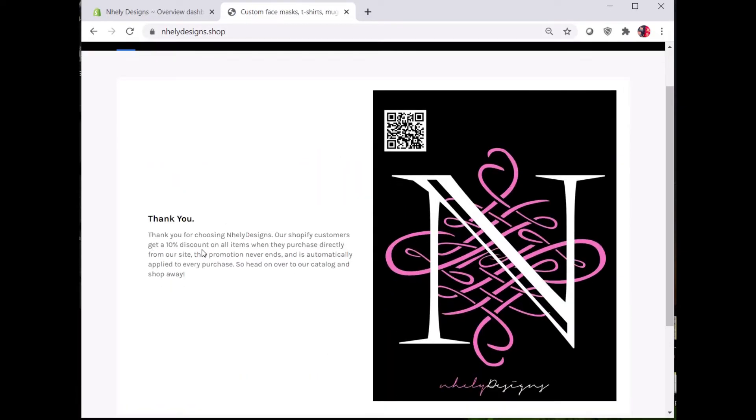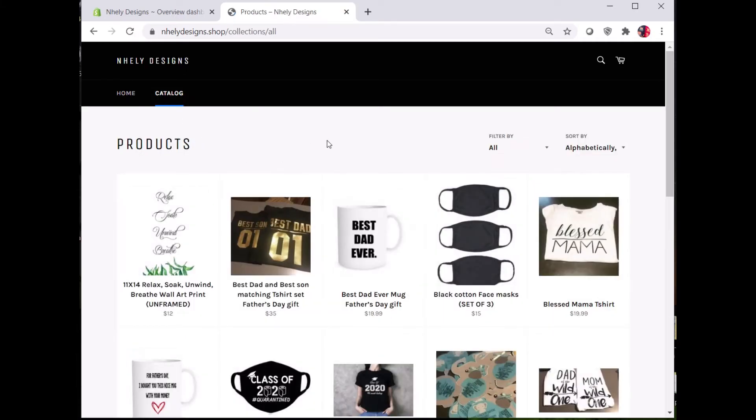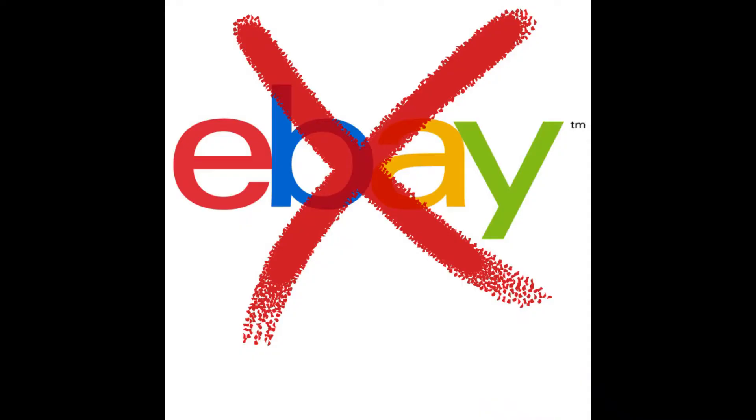Shopify is an e-commerce platform through which you can create your own website to sell your products online. It is not an online marketplace like Amazon, eBay, or Etsy.